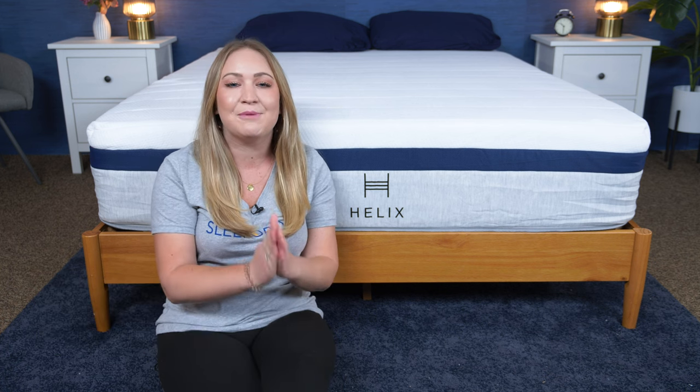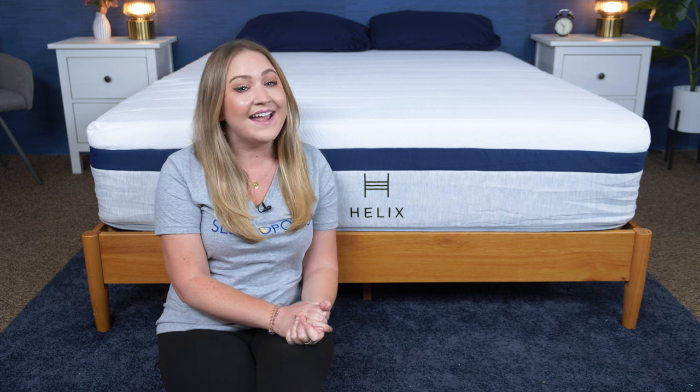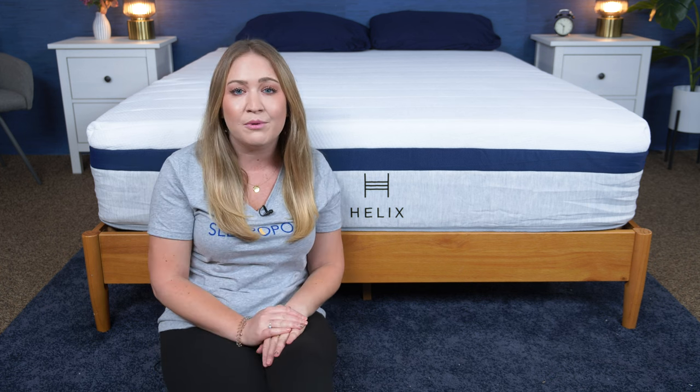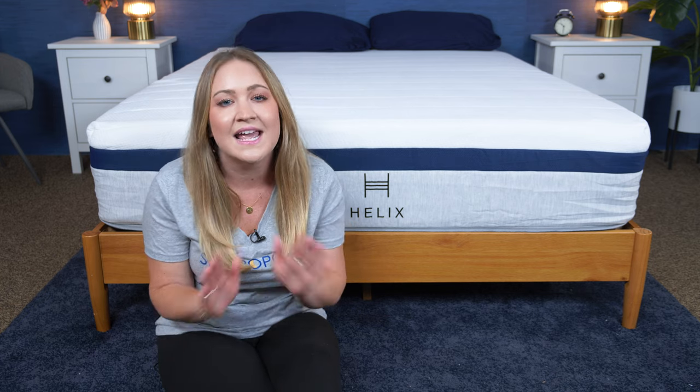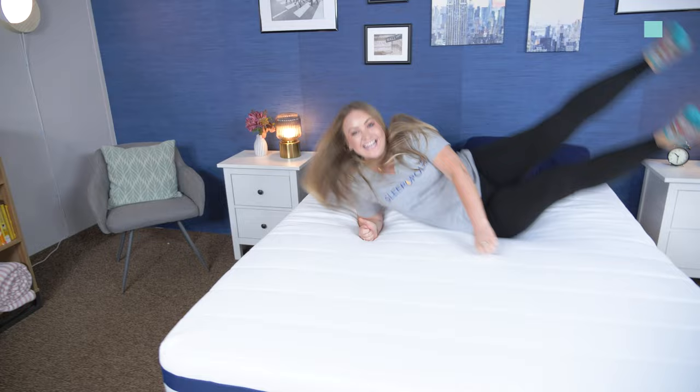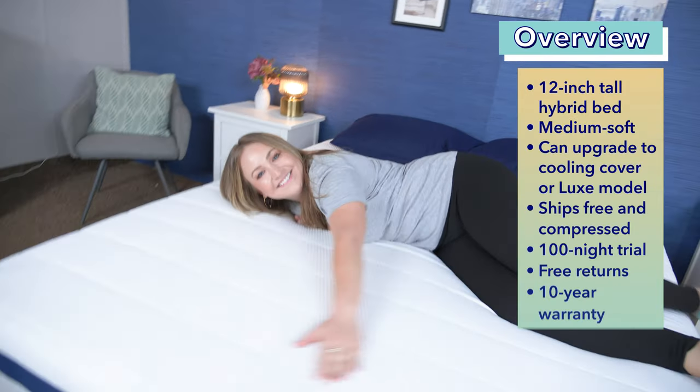Hi, I'm Bridget, a certified sleep science coach and mattress expert here at Sleepopolis. Today I'm going to be reviewing the Helix Midnight mattress. I'm going to put it through a variety of tests and let you know how it does on our Sleepopolis scorecard, but before we dive in, here are some quick facts you should know about it.